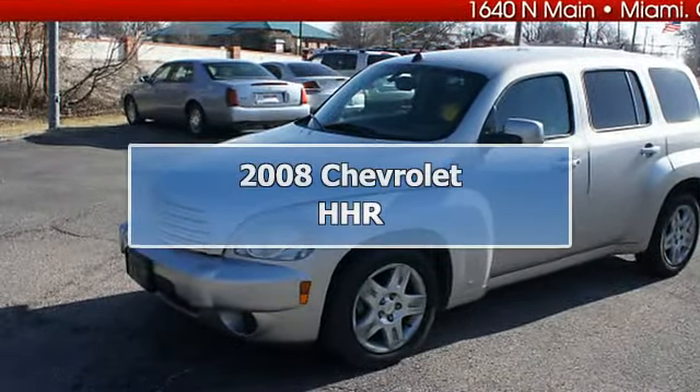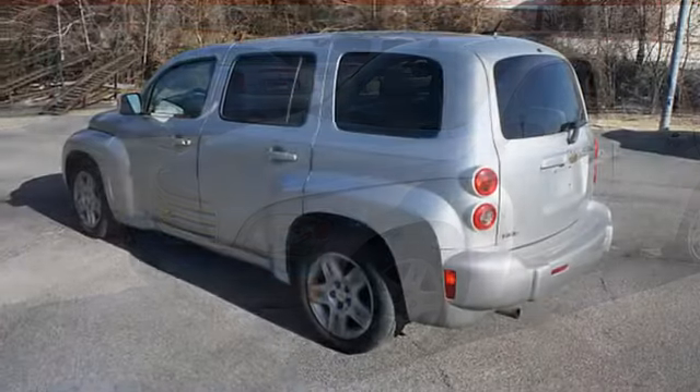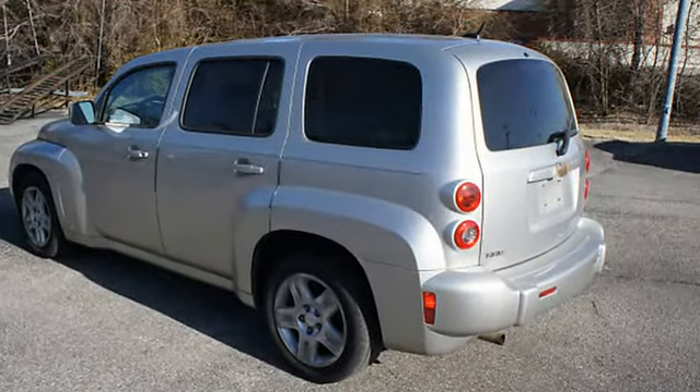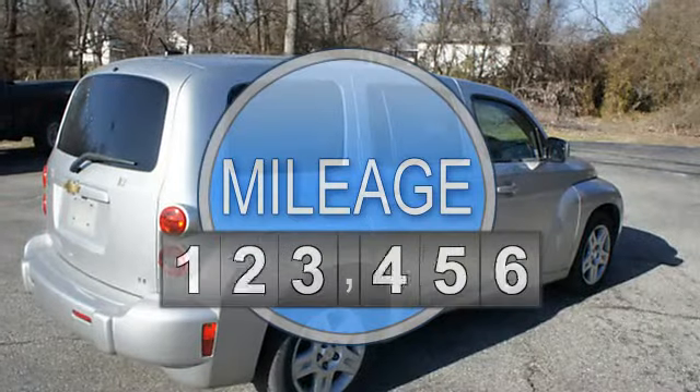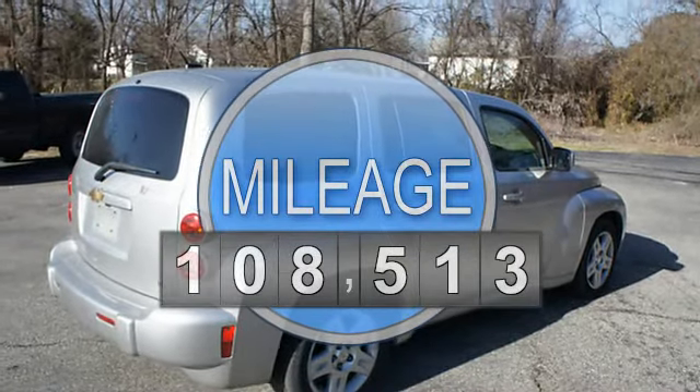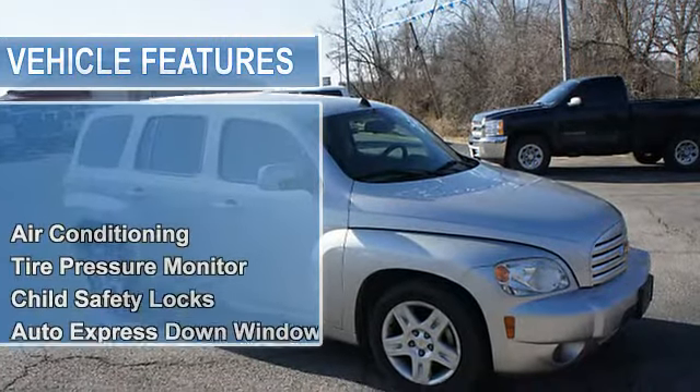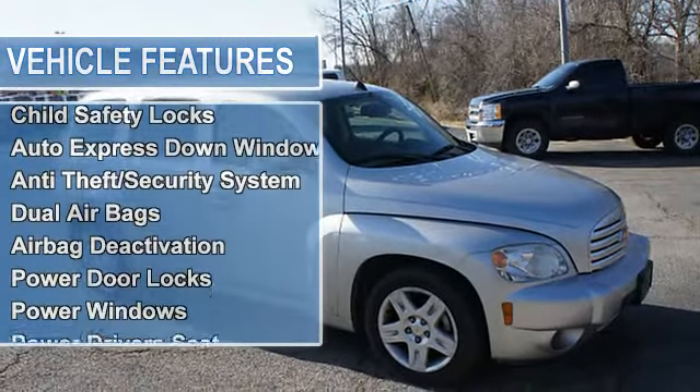2008 Chevrolet HHR 4-Door Wagon. This vehicle features the following equipment: Automatic, 4-speed, FWD, Air Conditioning, Tire Pressure Monitor, Child Safety Locks, Auto Express Down Window, Anti-Theft Security System.